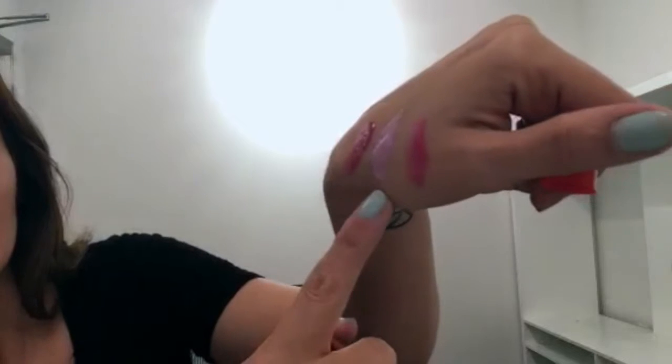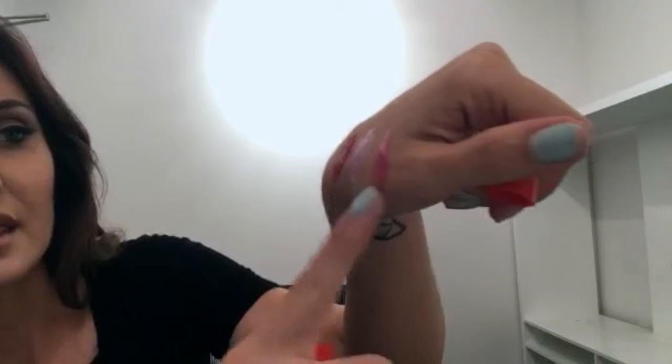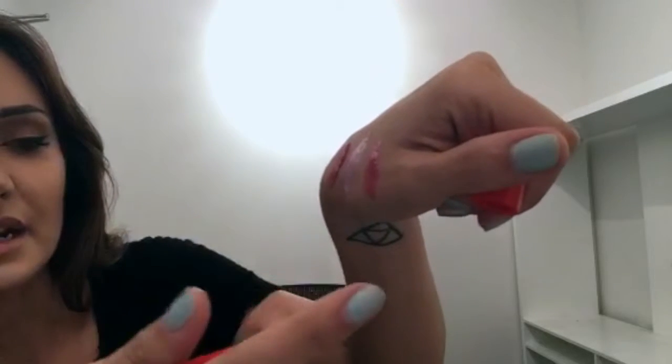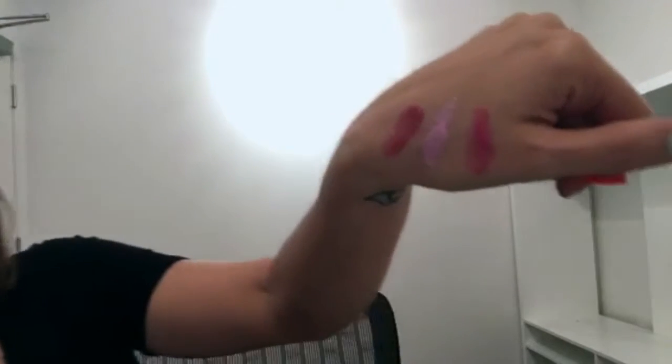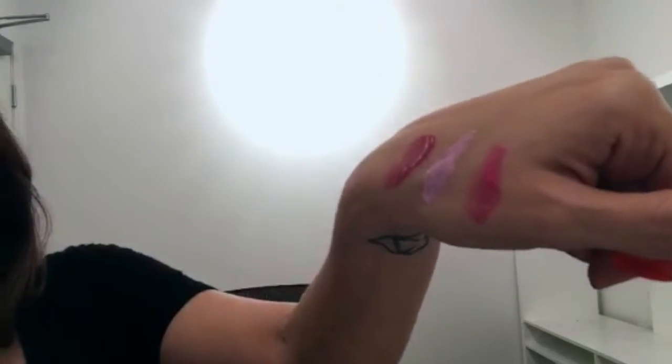So here it is on my hands. This is the Wonder Woman shade. This is Athena's Kiss. And then this is Mighty Aphrodite. The lighting's a little weird in here, but that's pretty much what they look like.